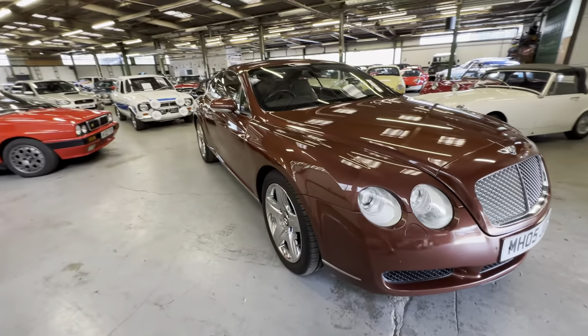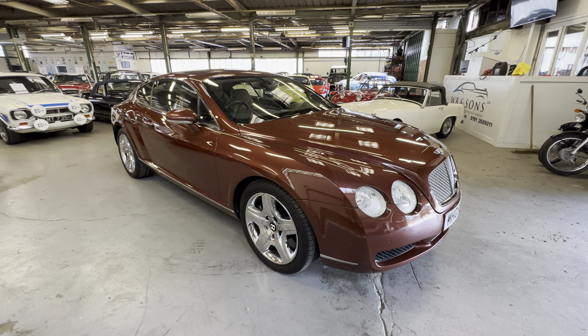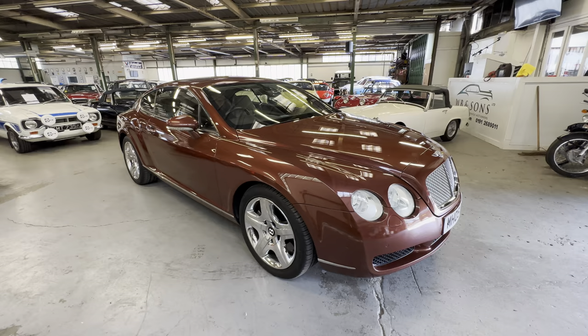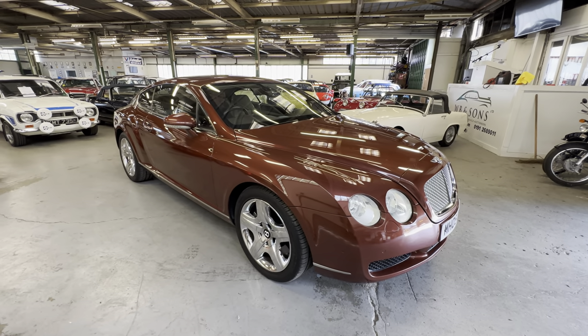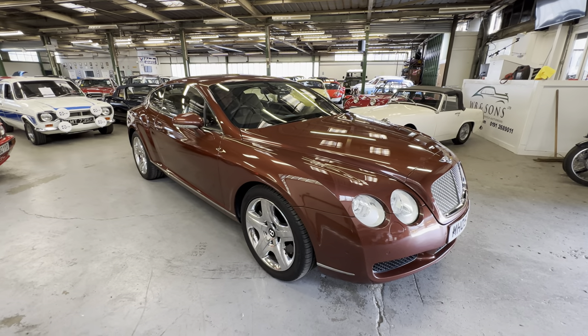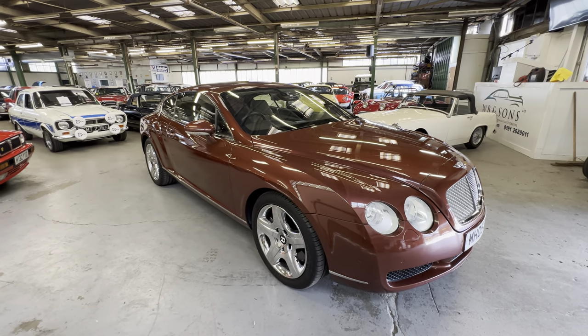And there you have it — the 2005 Bentley Continental GT in a gorgeous chestnut metallic. James will detail all the service history, number of keys, and all that sort of stuff on the website. For any information, just give us a ring or an email. Facebook or call 0191 268 9011.